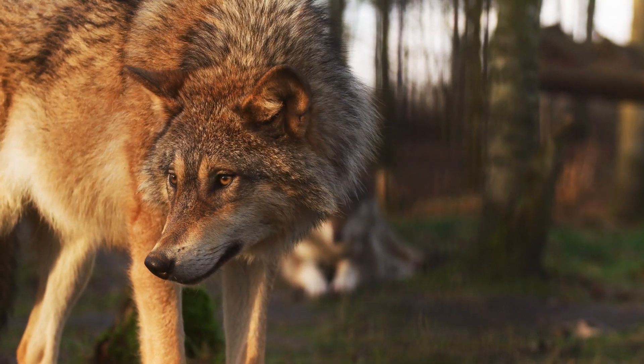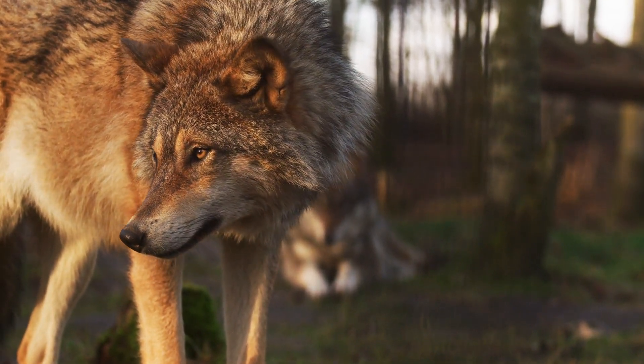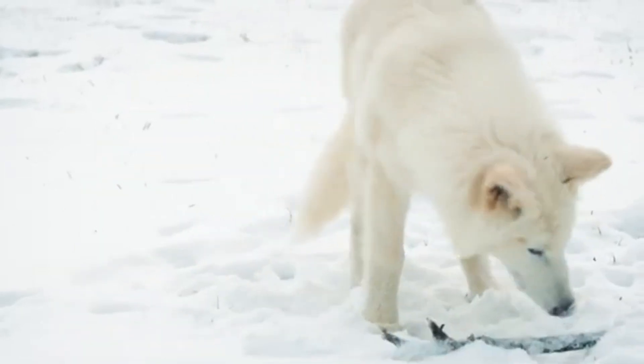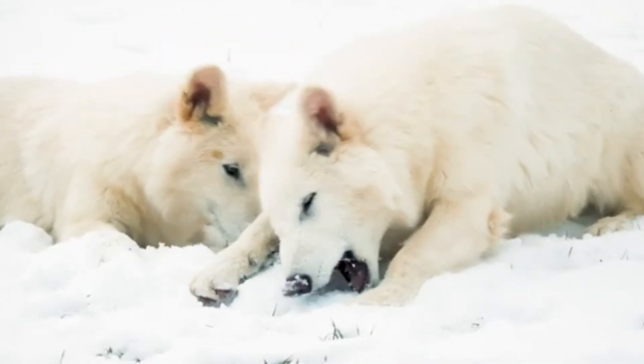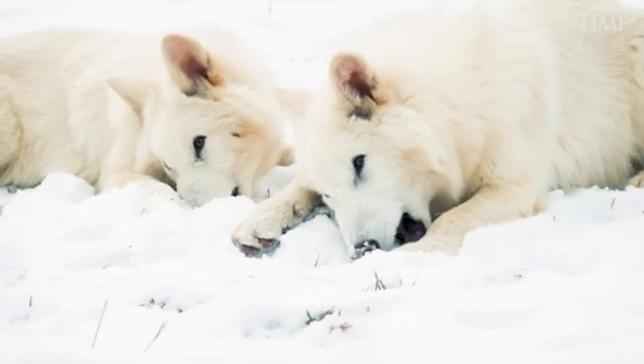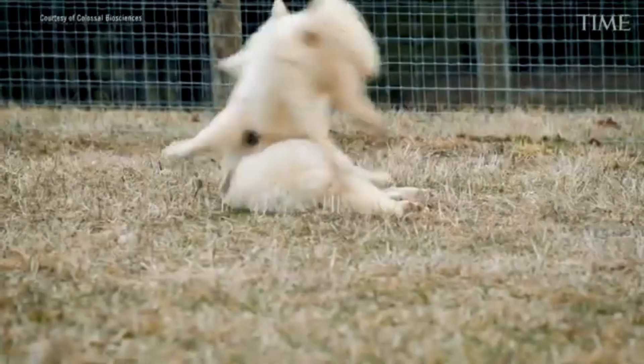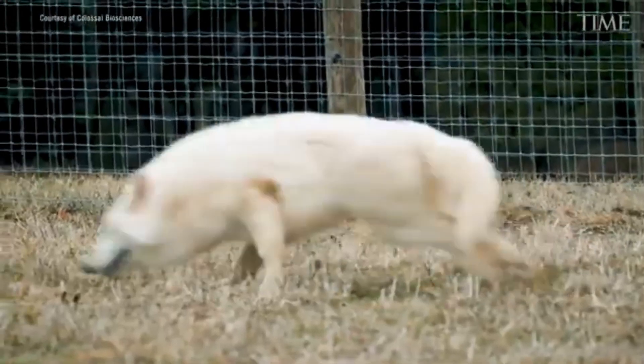Importantly, no actual ancient DNA was spliced into their genome. It's a remarkable technical achievement, but it's important to clarify what it is and what it isn't. The resulting animals are genetically modified grey wolves with some direwolf-like traits — they're not full reconstructions of a direwolf.